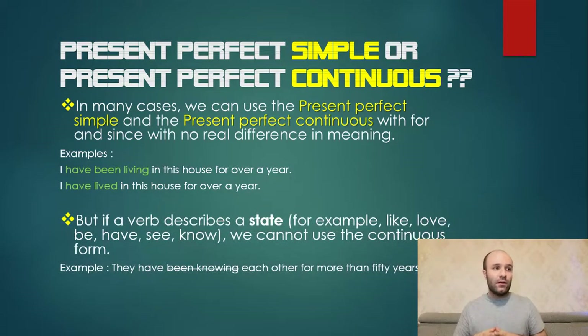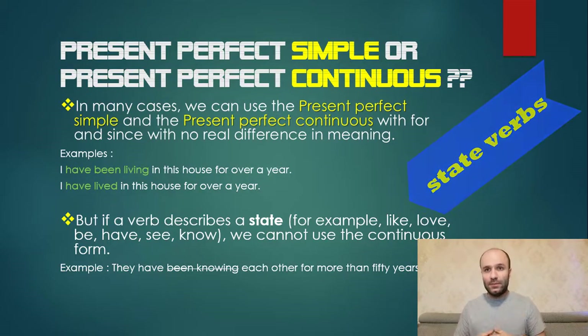But if a verb describes a state — for example, love, be, have, see, know — we cannot use the continuous form. These are state verbs. Example: 'They have been knowing each other for more than 50 years' is wrong, because 'know' is a state verb. It doesn't matter if it's present continuous, past continuous, or present perfect continuous — you cannot use any continuous form for a state verb. Loving is also wrong; whether you love something or you don't.